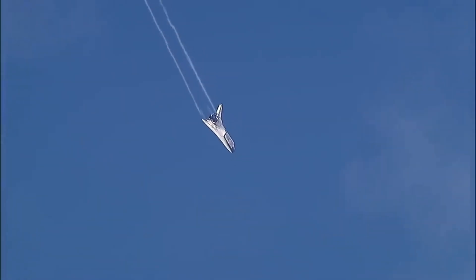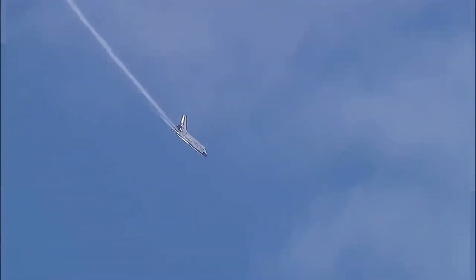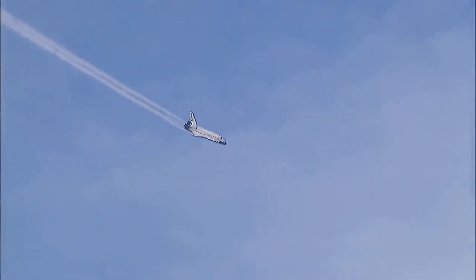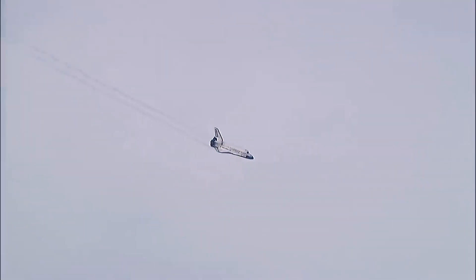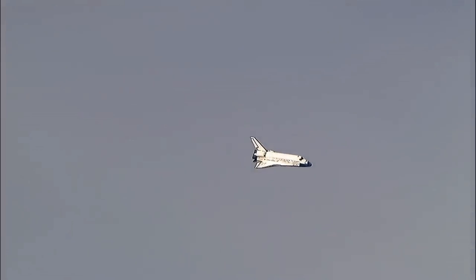Rick Sterko has taken back the stick from Kevin Ford. The vortices off the wings very obvious. Discovery continuing its turn around the heading alignment circle, aligning with runway 22 at Edwards Air Force Base. The slow, gentle turn around the heading alignment circle. Commander Rick Sterko will soon align Discovery with runway 22 — time to touchdown: two minutes.